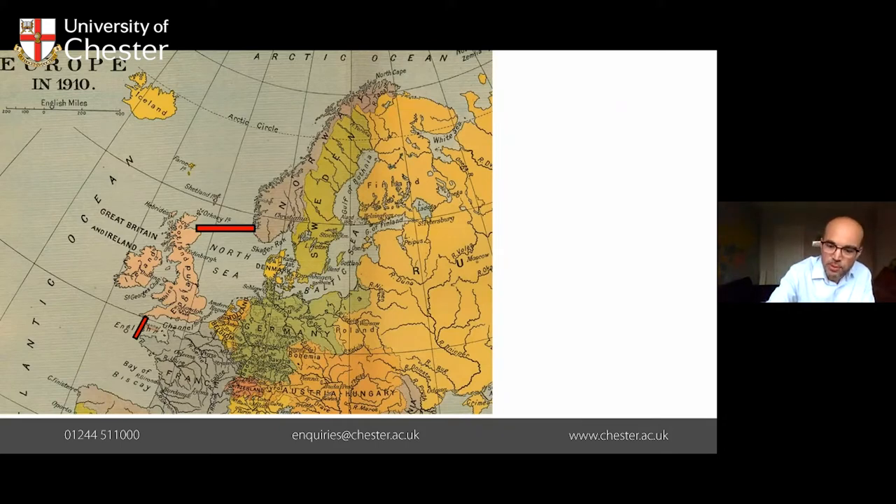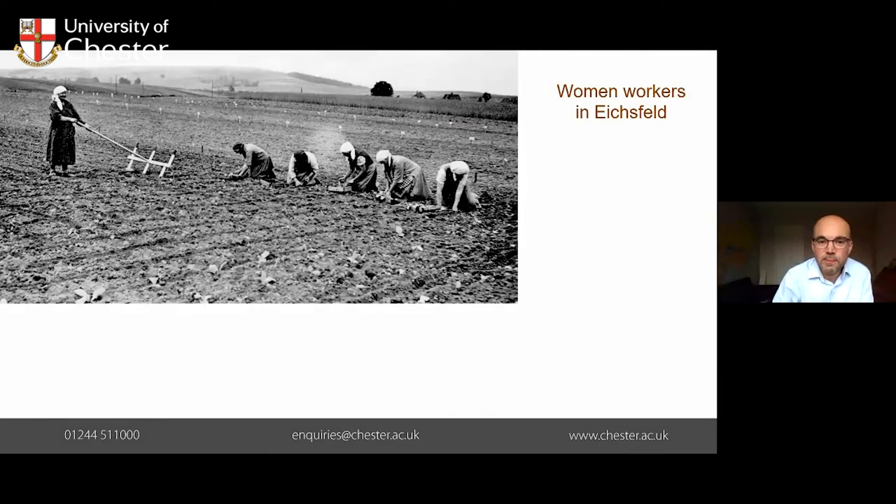A second problem that led to food shortages was a lack of workers in the fields. People were called up into the army, so you had fewer workers. Women took over a lot of duties, but there was also a lack of horses — horses were utilised in the war effort — so you got a lot of hand work on the fields, which hit food production. So less was being produced at home.